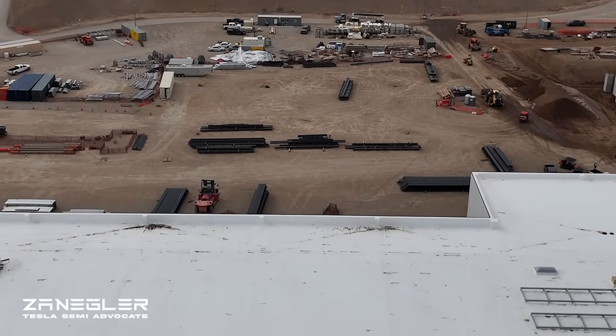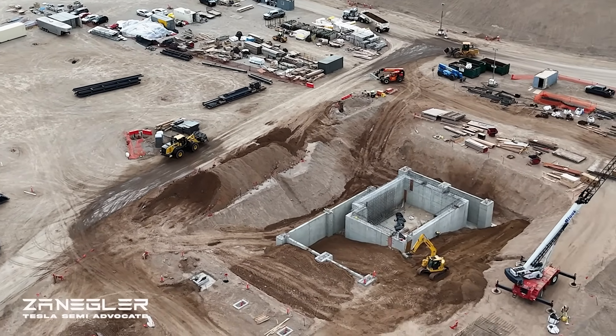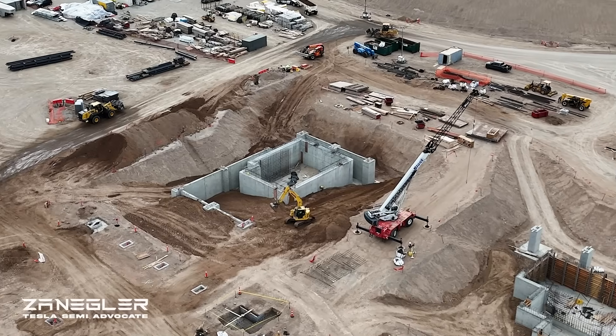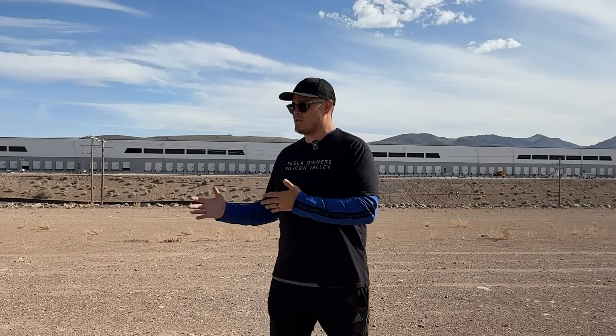It's been revealed that the Tesla Semi mass volume production line will be built here. One of the coolest things about this factory is not only what they're doing inside, but outside — the free range horses they have here. I'm excited today to get a deep dive into how this plant has changed over time with a special guest, Zane.